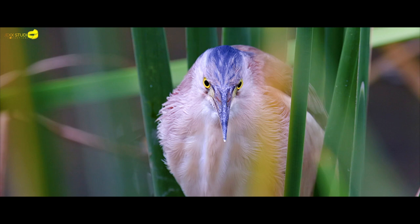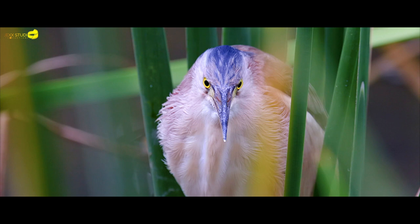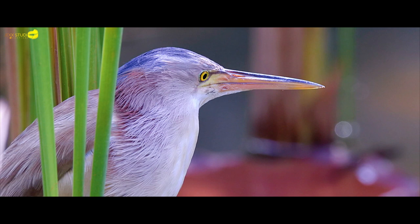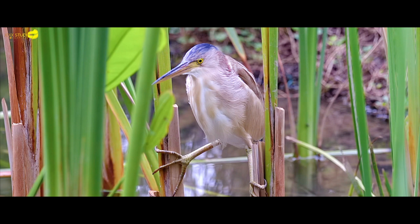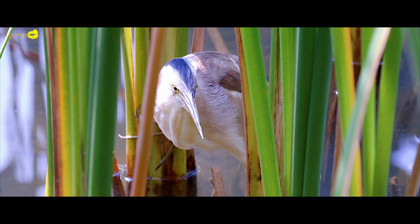The male is uniformly dull yellow above and buff below. The head and neck are chestnut with a black crown. The female's crown, neck and breast are streaked brown, and the juvenile is like the female but heavily streaked brown below.